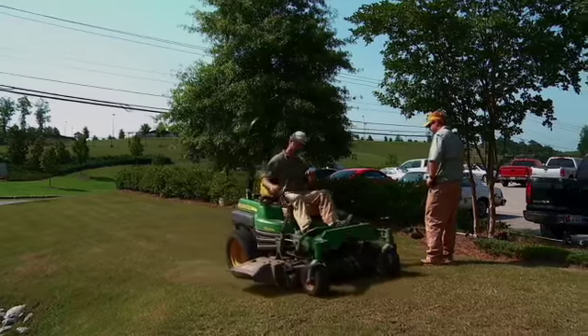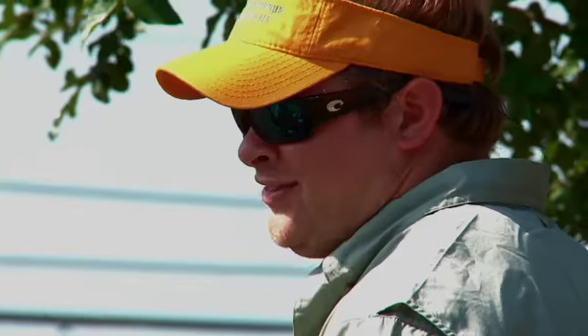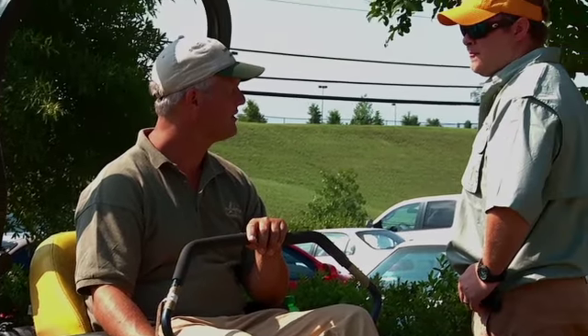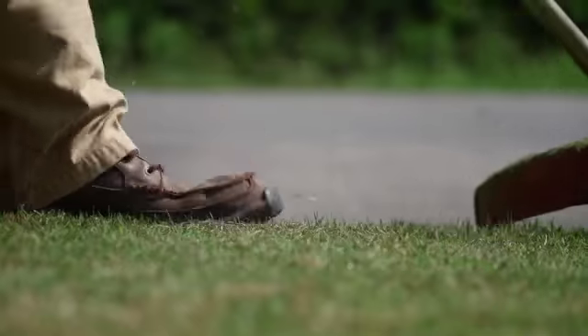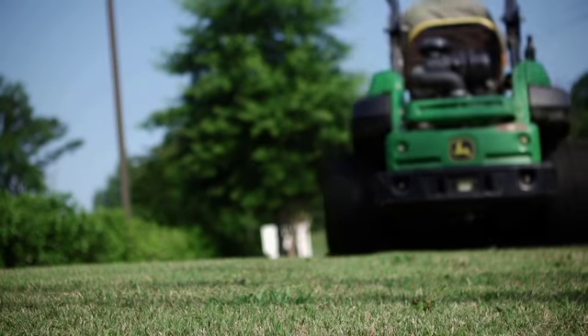Almost five years later, we went in and bought the Z-Track, and it was the exact same thing — zero percent for three years. Or if you needed longer, their interest rates were still low. I love the fact that they have a seasonal option or even a skip payment option during those down times, when we're not running the machines every day like we are during the growing season. When I look at leasing, it gives the option of keeping my capital low and my cash flow high, and that is so important in this business.